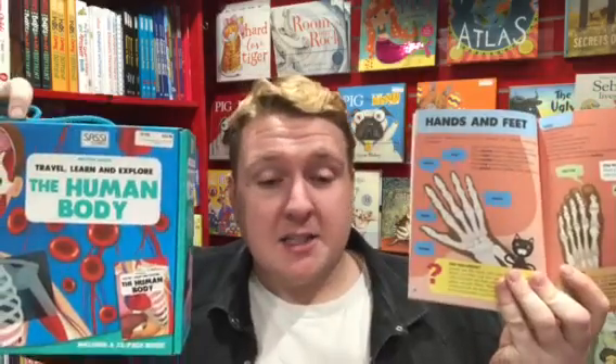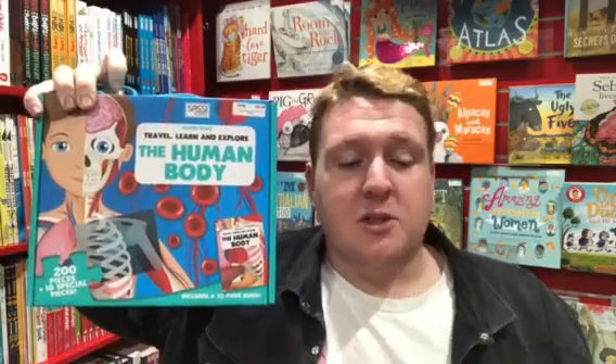A hands-on activity such as this is so engaging to children, and whilst all the obvious benefits associated with puzzles are present — improving fine and gross motor skills, social interaction skills and speech and language — you also have a toy here which directly complements the school curriculum.